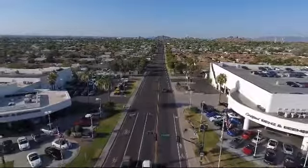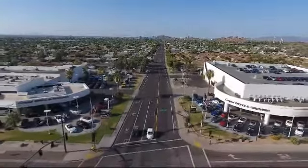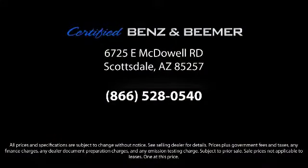At Certified Benz & Beamer, we strive to provide the highest quality certified pre-owned vehicles around. We're proud to have been awarded Dealer Raider's Dealer of the Year six years in a row. We have a friendly and knowledgeable staff, and we offer a comfortable shopping experience with zero pressure to buy. From our helpful sales department to our highly skilled technicians, everything we do revolves around quality.